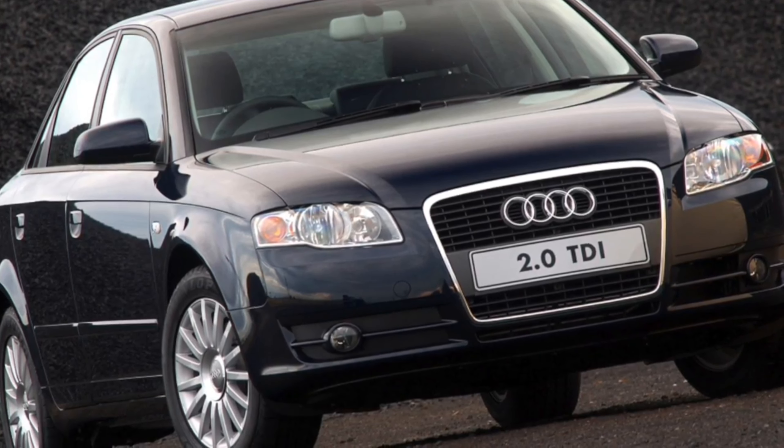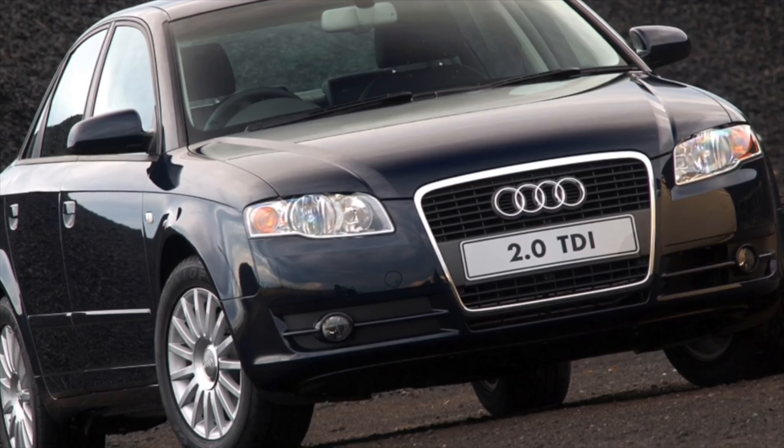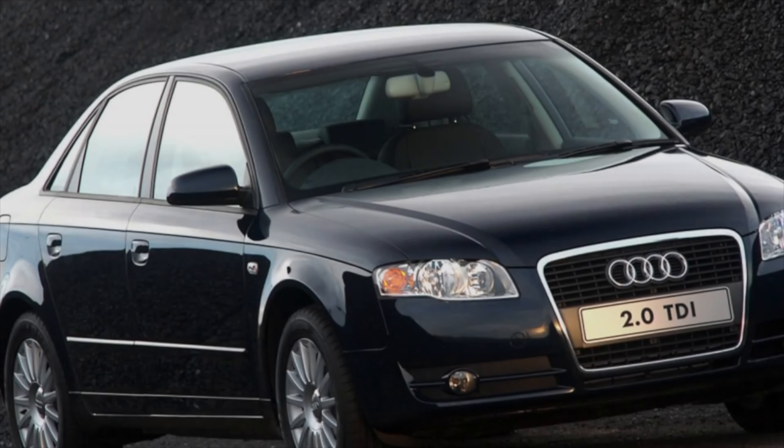If you are the owner of this car model, please describe the problems you faced during operation. Perhaps your review will help visitors of our site when choosing a car.